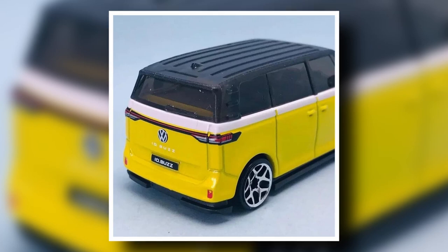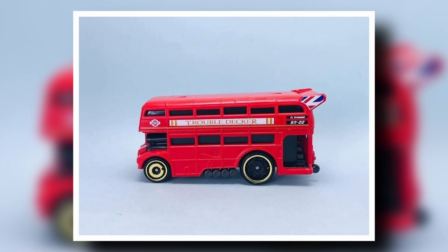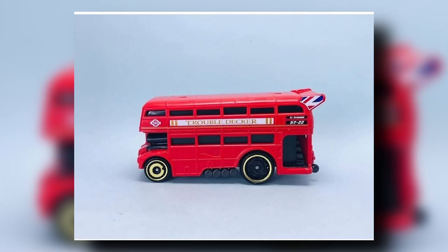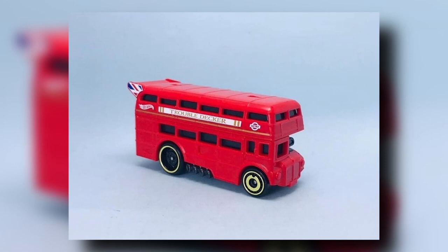Also, there's a new mainline casting — a new double-decker bus. Tomica has an almost similar-looking bus. This is kind of neat; the windows are all black, which is understandable for this casting. What do you think of this bus? Is it a fun little addition? Let me know in the comment section below.